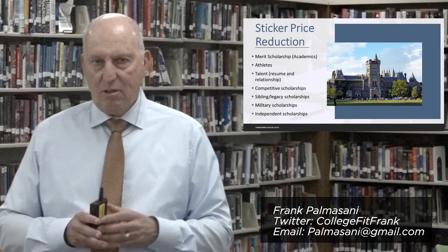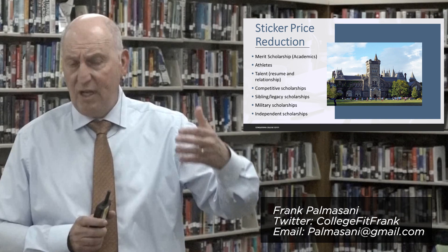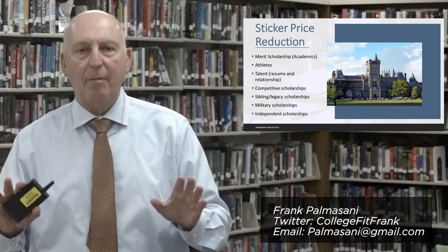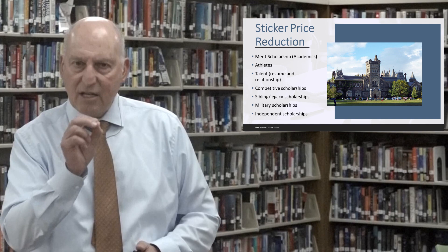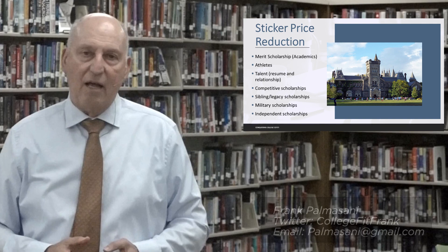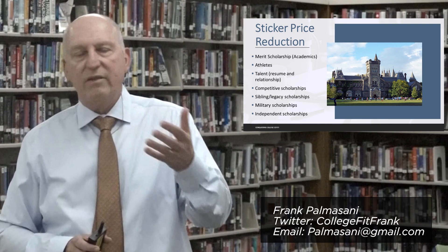Often what happens is a family applies, the institution responds with an acceptance letter and some scholarship money, and then the family stops. I would encourage you to ask the next question: are there other competitive scholarships? Based on that academic record, the student might be informed of a certain amount but then the university might suggest that if they come to campus and compete, there might be other dollars available. Ask about those competitive scholarships. Some universities also offer scholarships for siblings.